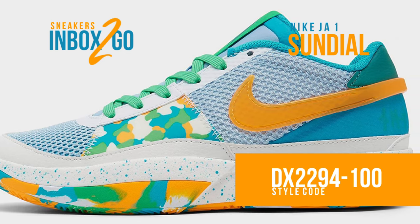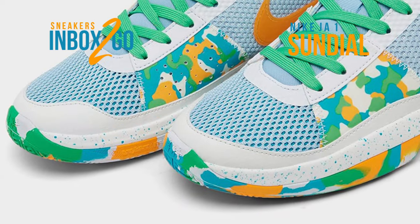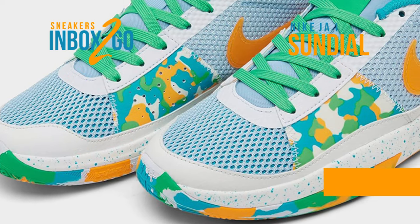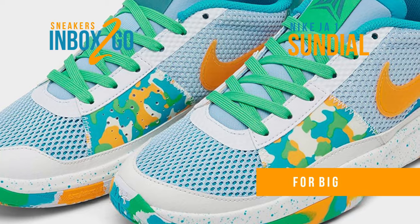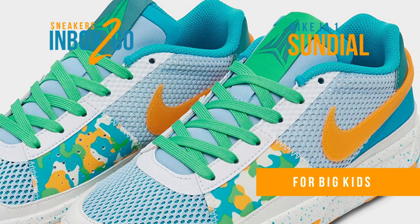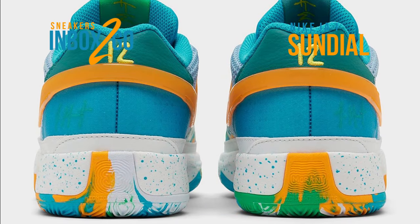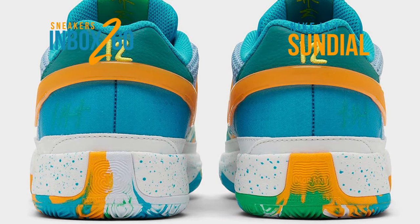Subsequent designs have been seen recently through both official and unofficial outlets. The newest is a kids' pair dressed in white, sundial, and cobalt. The quarter panels have a design that resembles camouflage, and the outsole has a paint streak-like appearance. The vibrancy of the midsoles matches that of the rest of the sneaker, which is flecked with deep blue flair.